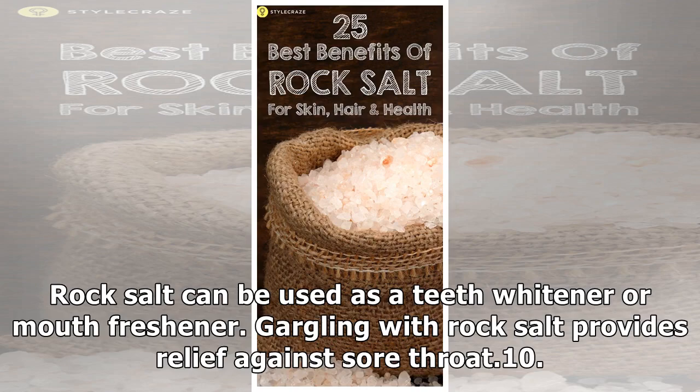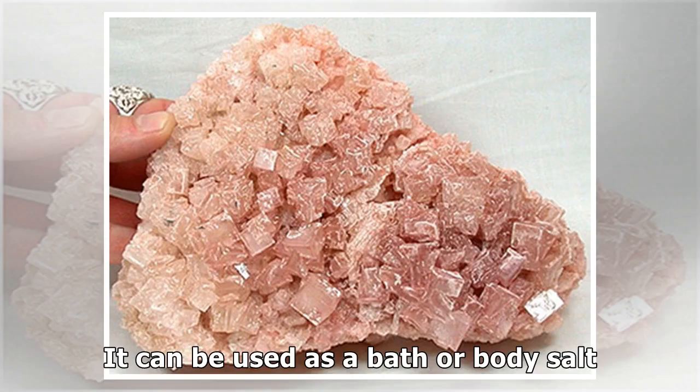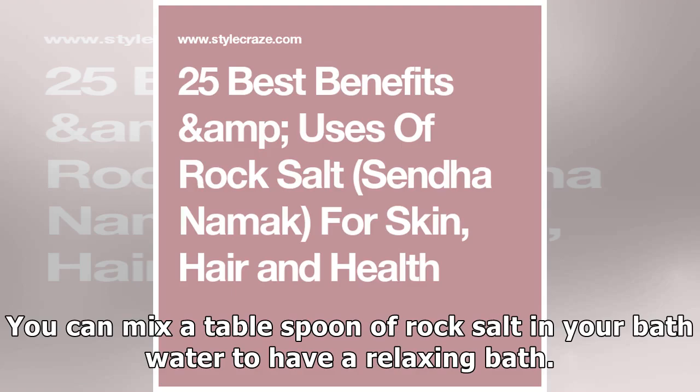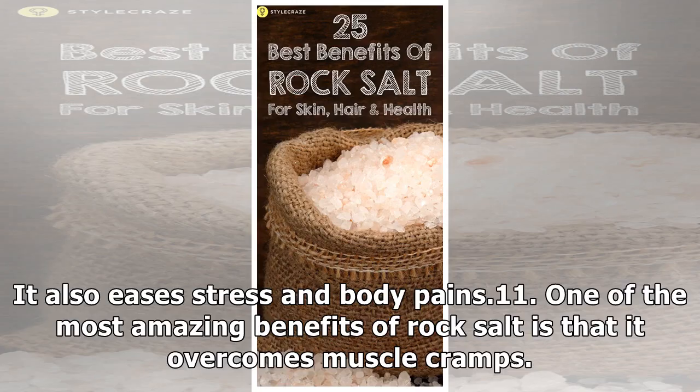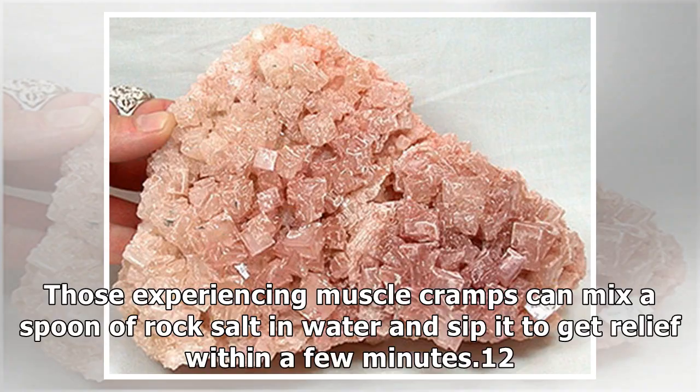Point 9: Rock salt can be used as a teeth whitener or mouth freshener. Gargling with rock salt provides relief against sore throat. Point 10: It can be used as a bath or body salt. Mixing a tablespoon of rock salt in bath water provides a relaxing bath. Bathing in rock salt water combats water retention, soothes sore muscles, regulates sleep, detoxifies your body, lowers blood pressure and eases stress and body pains. Point 11: Rock salt overcomes muscle cramps. Those experiencing muscle cramps can mix a spoon of rock salt in water and sip it to get relief within a few minutes.